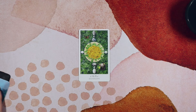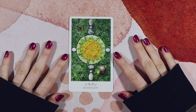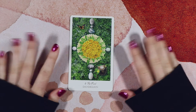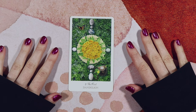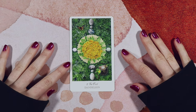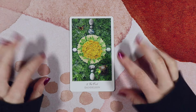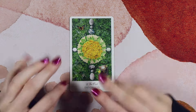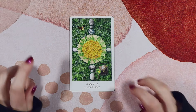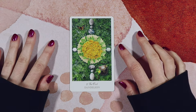First up we have the Fool from the Herbcrafters Tarot, and this is Dandelion. The Herbcrafters Tarot, if you're not familiar with it, features a different plant for each of the 78 tarot cards, and we have a dandelion for the Fool. I love this one because the image of a dandelion — when they've all blown and gone seedy and you make a wish on a dandelion and it's dancing in the air — that feels so perfect for the Fool.